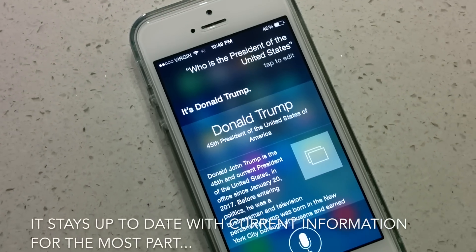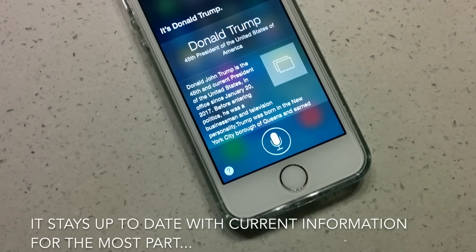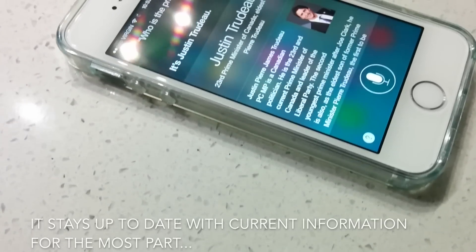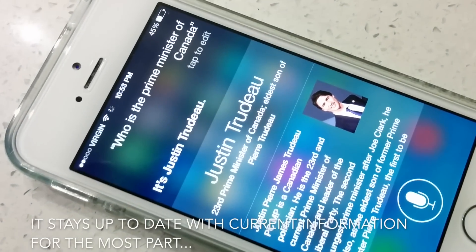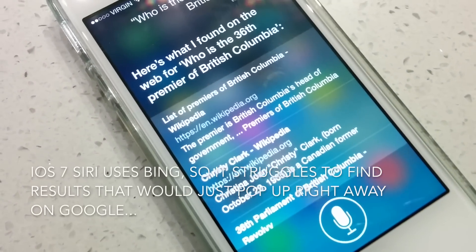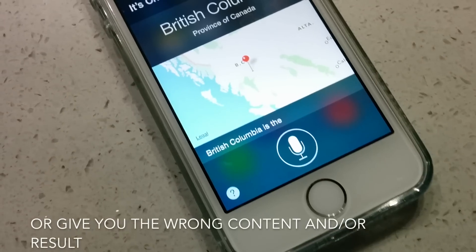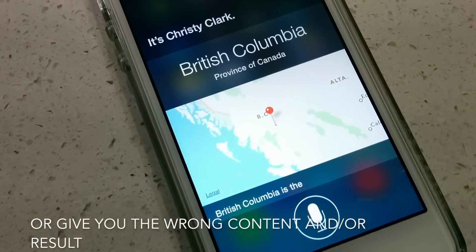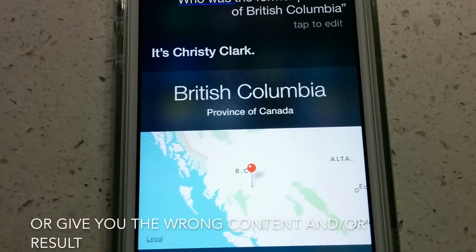Siri knows what PPAP is, knows that Barack Obama isn't the President of the United States anymore, and no longer thinks my country is still being run by Stephen Harper. Unlike newer versions, iOS 7 Siri uses Bing to search for stuff, so it might struggle to find what newer versions could find with Google right away. Sometimes it might also give you the wrong information, such as a map of BC instead of Christy Clark's Wikipedia page.